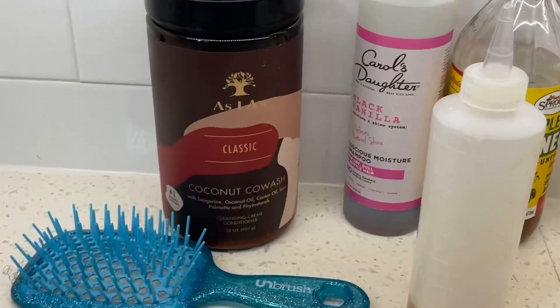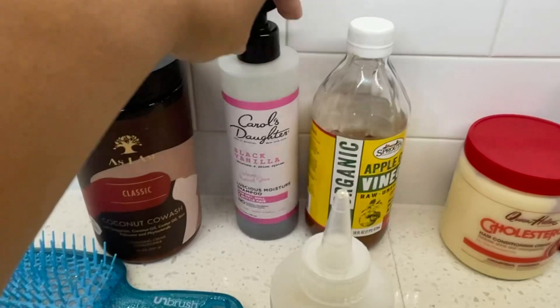I ended up picking up some leave-in conditioner by Design Essentials from Marshall's because it was cheap and I didn't see the TGIN the next time I went. I was like, let me just try Design Essentials — horrible, absolutely horrible, zero out of ten, do not recommend. So I had to go back and get my girl today.